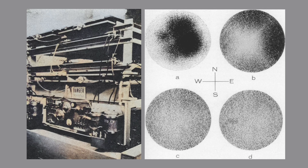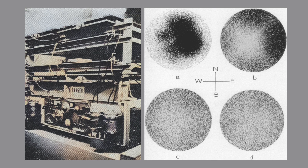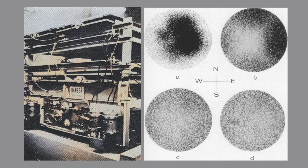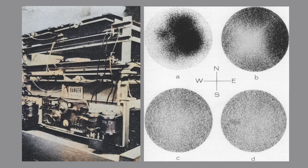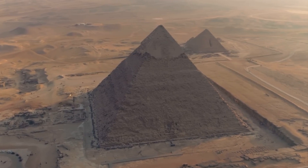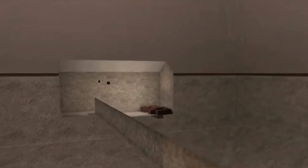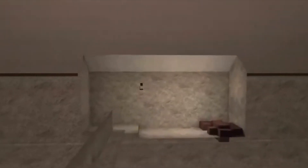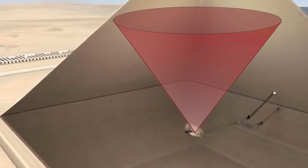Before the search for hidden chambers, the muon detection equipment had already been tried and tested, as the scientists successfully detected very specific features of the pyramid — clearly mapping its four corners, as well as the shape of the cased area at the top of the pyramid, from detectors placed very low down in the Belzoni chamber. So the science was sound, even in the 1960s.